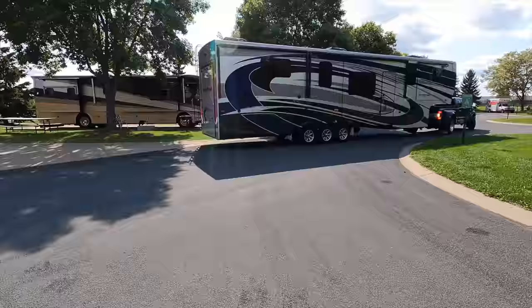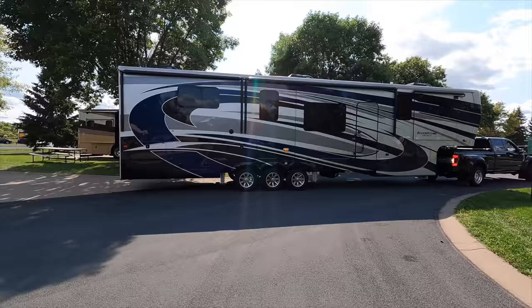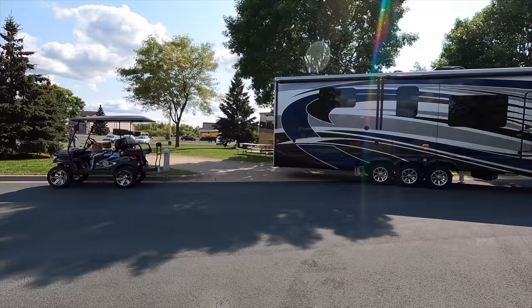At the time when we purchased our fifth wheel — a Riverstone Legacy 39FKTH — it is a toy hauler, front kitchen floor plan, 44 feet long and 13 feet 4 inches tall. When all these numbers were being thrown at us, we just couldn't wrap our head around exactly what kind of truck we needed to pull that beast.